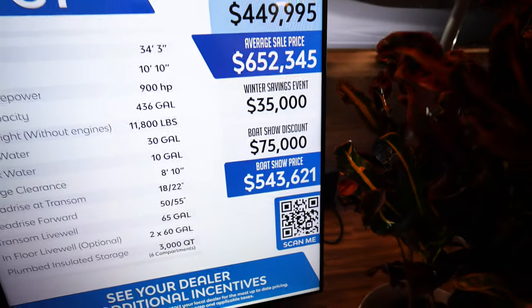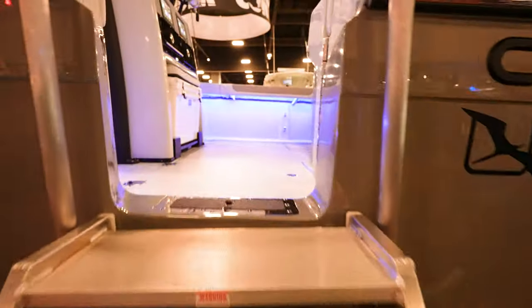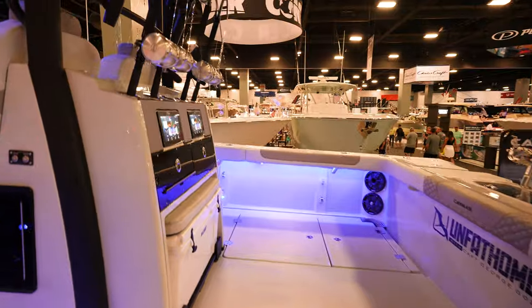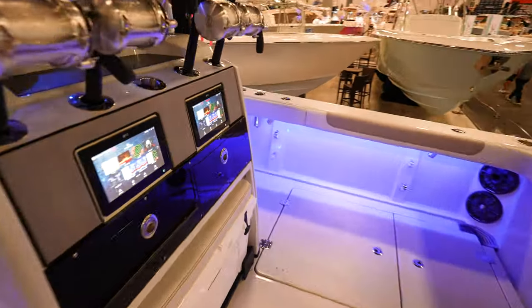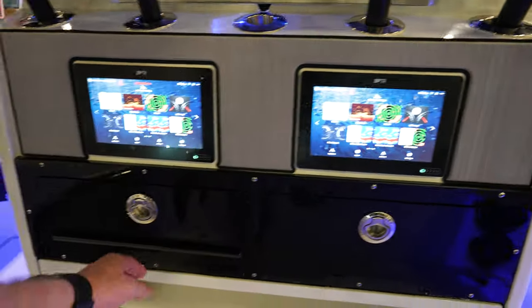Here we've got the Caymus 34CT. Boat show price of $543,000. Average sale price $652,000. Coming up into this boat — I mean, they've got this thing loaded out. Looks phenomenal. I love the GPS's back here. Got the tackle centers right here.